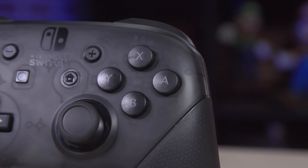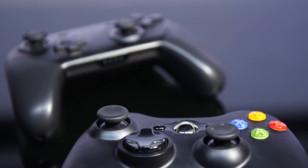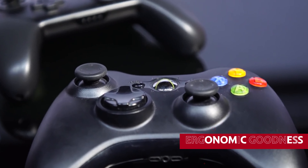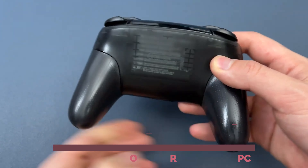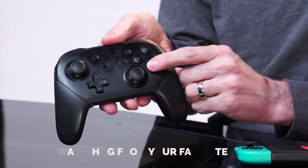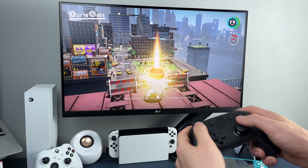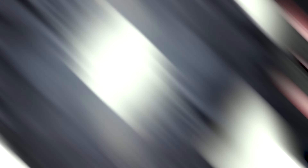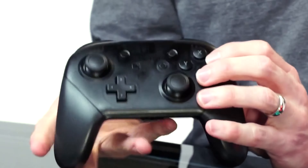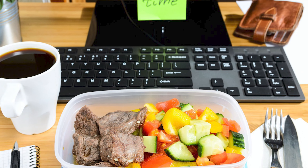We know hand sizes come in all shapes and dimensions, just like gaming preferences. But fear not, for the Switch Pro Controller is here to save the day. With its sleek design and ergonomic goodness, it aims to please gamers of all skill levels, ensuring comfort like a warm hug from your favorite NPC. Sure, it might lack a back button and the power of modification, but this Bluetooth wonder boasts an impressive battery life of 40 hours — enough time to conquer kingdoms, slay dragons, and maybe even take a lunch break.